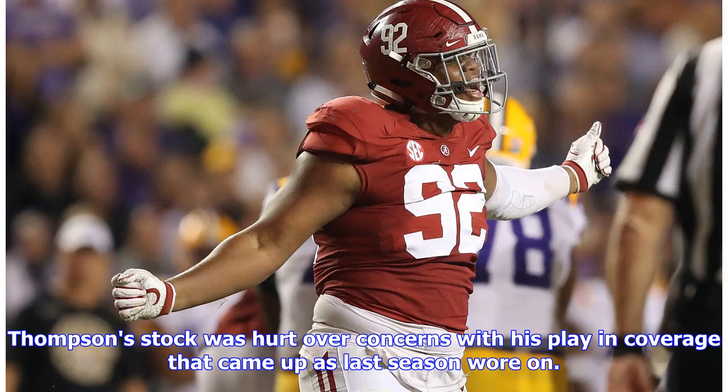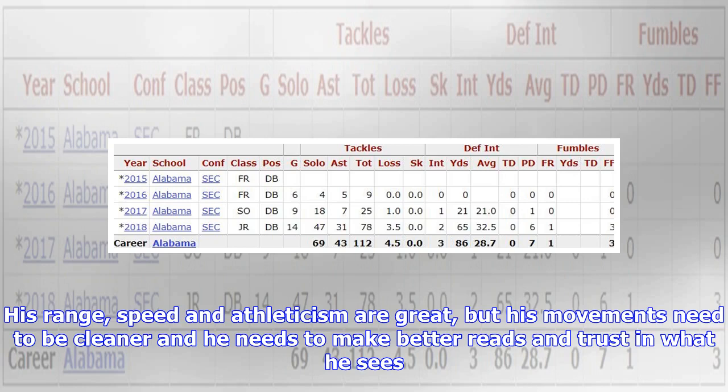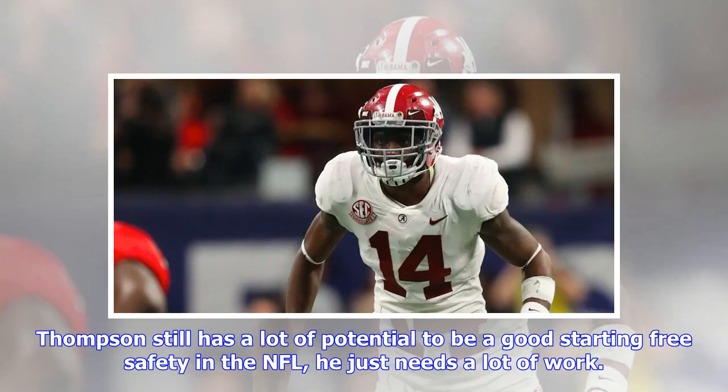Thompson's stock was hurt over concerns with his play in coverage that came up as last season wore on. His range, speed, and athleticism are great, but his movements need to be cleaner and he needs to make better reads and trust in what he sees. Thompson still has a lot of potential to be a good starting free safety in the NFL; he just needs a lot of work.